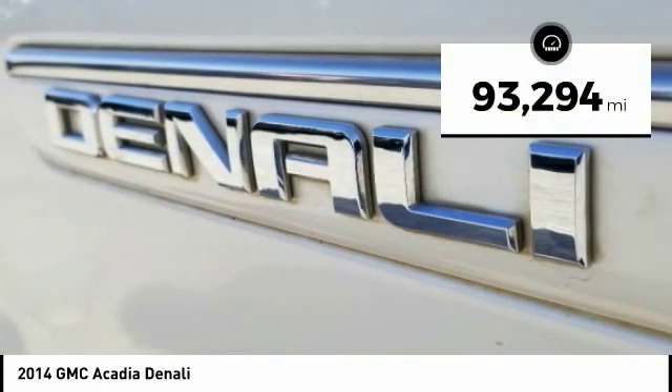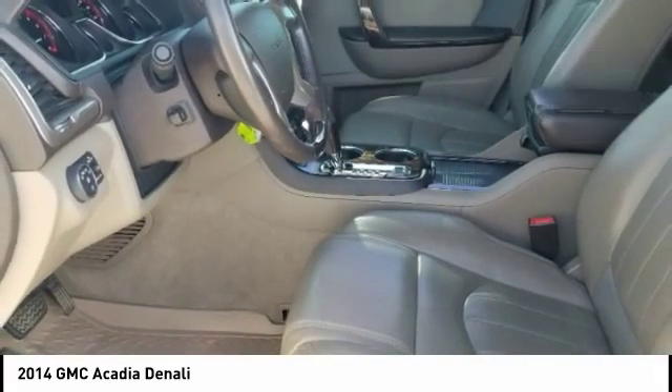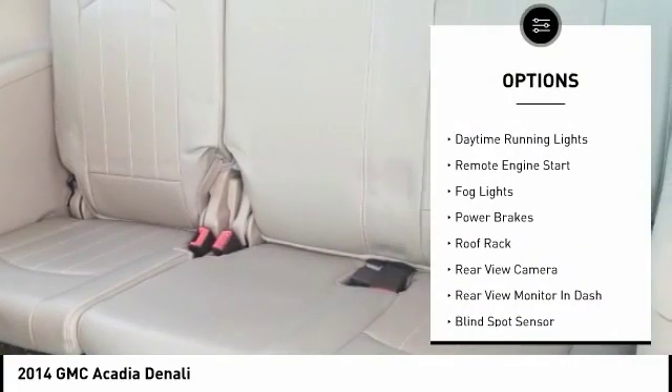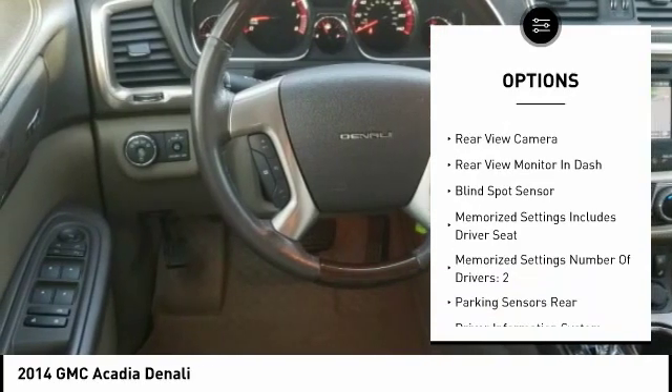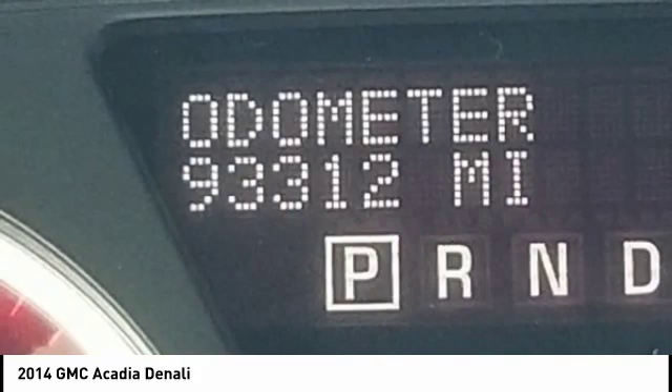This vehicle has less than 95,000 miles. Here are some of this vehicle's great options: exterior entry lights, roof rails, traction control, stability control, roll stability control, daytime running lights, remote engine start, fog lights, power brakes, and roof rack.